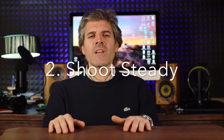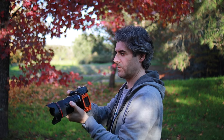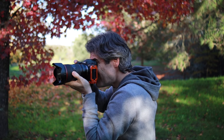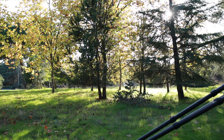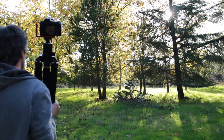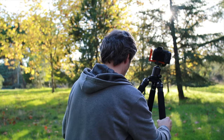Hold your camera as steady as possible, straightening your elbows and arms and putting the camera close to your eyes. Or use a tripod — you should. This will help avoid a shaky image. Don't be lazy and have it with you if you love landscape or night photography, for instance.